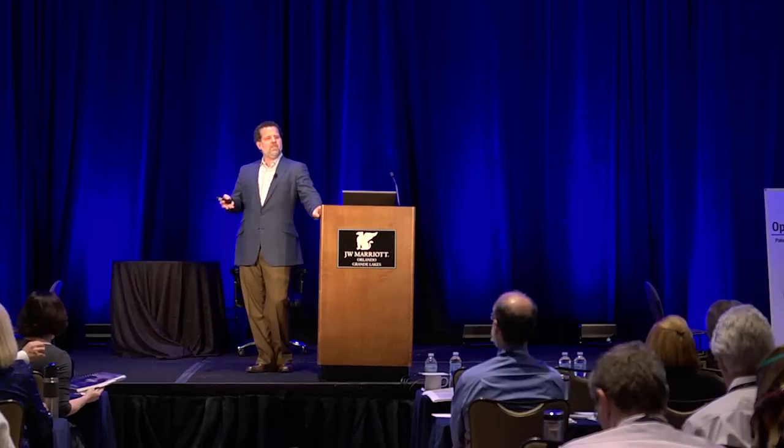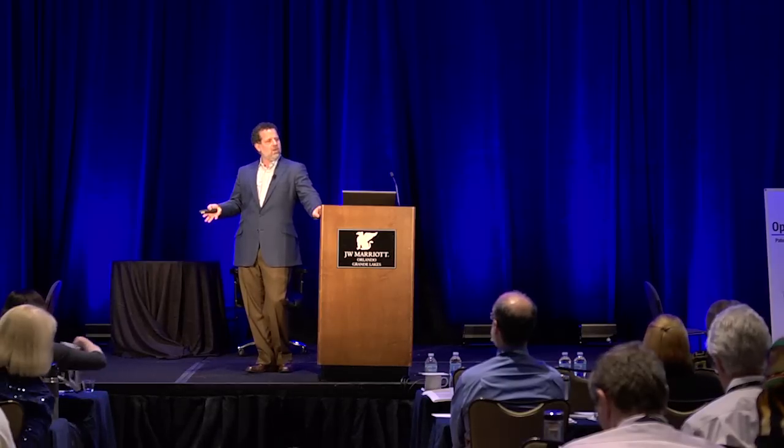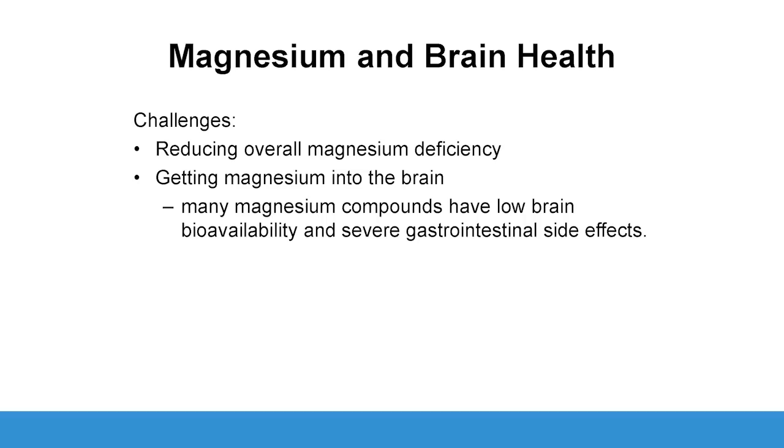But the problem is, if you give too much magnesium, you get the squirts. And so the problem is we want to get enough magnesium into the body. But specifically, if we're working on neurologic concerns, we want to get magnesium into the brain.